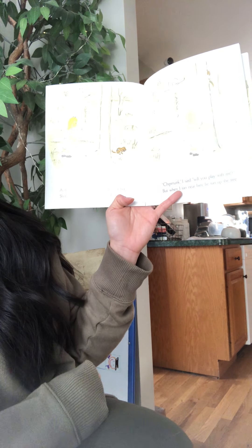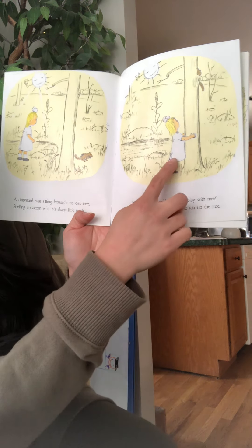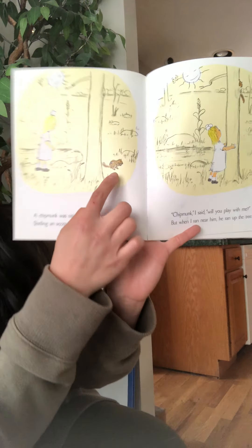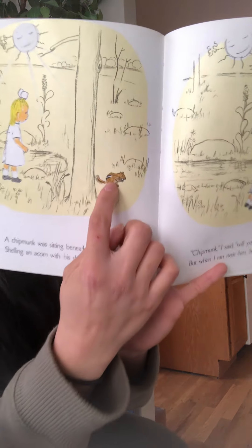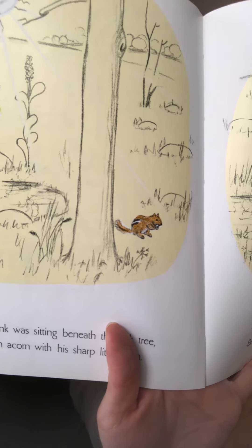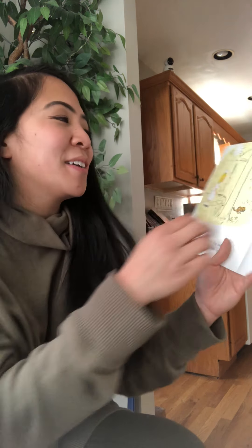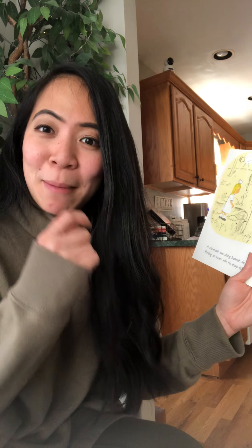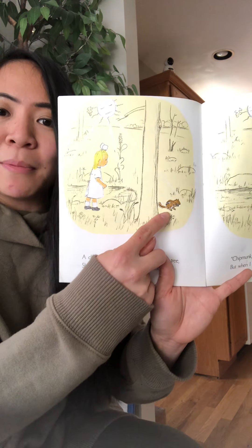A chipmunk was sitting beneath the oak tree, shelling an acorn with his sharp little teeth. Chipmunk, I said, will you play with me? But when I ran near him, he ran up the tree. Here we see a chipmunk — kind of looks like a squirrel, but they have a black and white stripe on their backs, and that's what makes them look like chipmunks. They like to nibble on acorns. In Rabbits and Raindrops, rabbits don't take big bites — they take small bites. That's what he's doing, nibbling on an acorn.